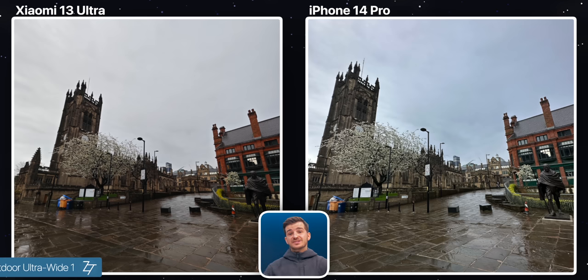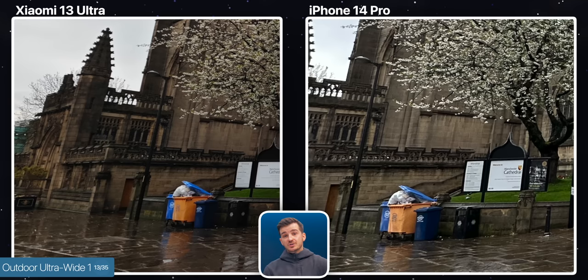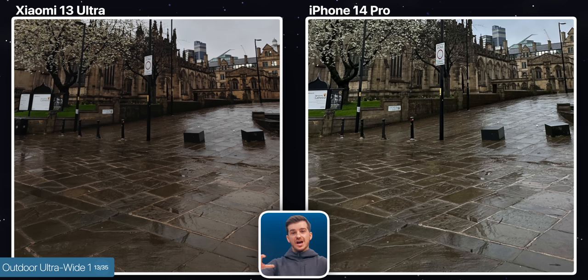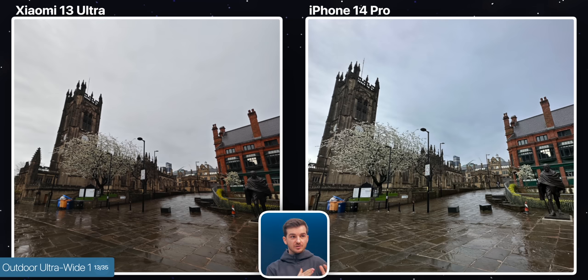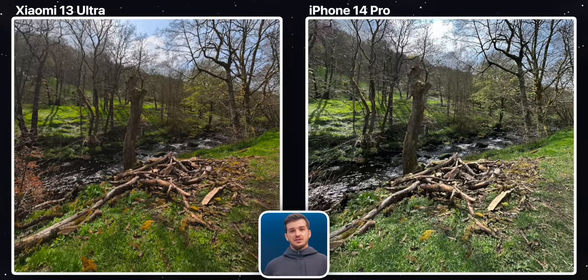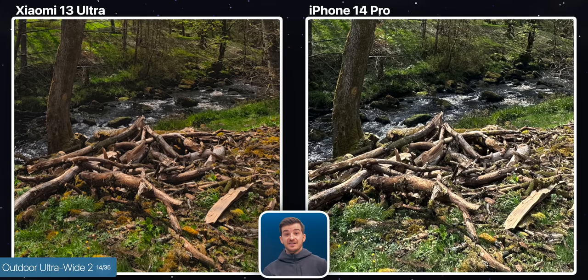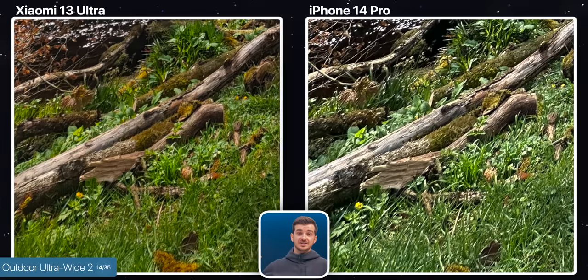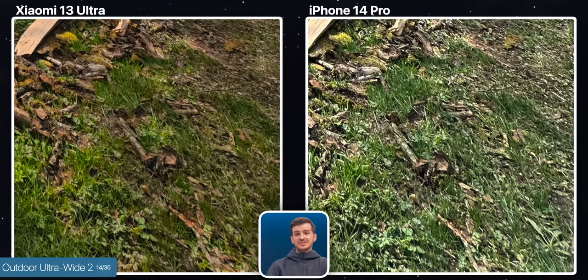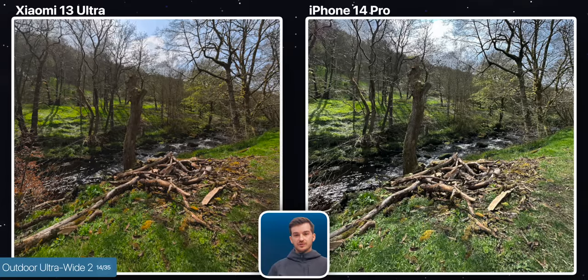Moving on to the ultra-wide test, the field of view is noticeably wider on the Xiaomi, but it is also softer towards the edges and way too dark. It does have more natural detail on the street with much less noise, and same goes for the roof on the right — you get a sharper and less processed image. However, color and style-wise, I do prefer the iPhone's look here. In this next ultra-wide, once you zoom in you'll see how much sharper the iPhone is, although most of it is just post-processing. At the same time, I do feel like the Xiaomi is a bit too soft, especially towards the corners of the image, something that you do normally see with ultra-wide lenses. However, the iPhone doesn't seem to have this issue. I do overall prefer the ultra-wide on the Xiaomi — I think it simply nailed the style and the color choice.